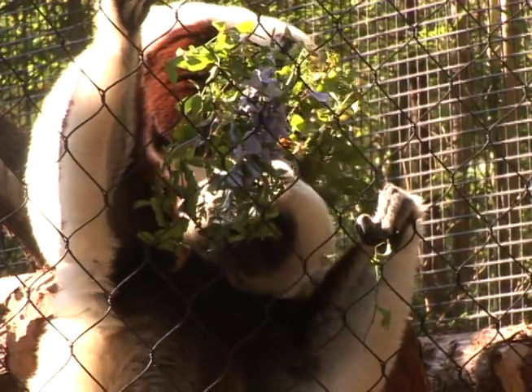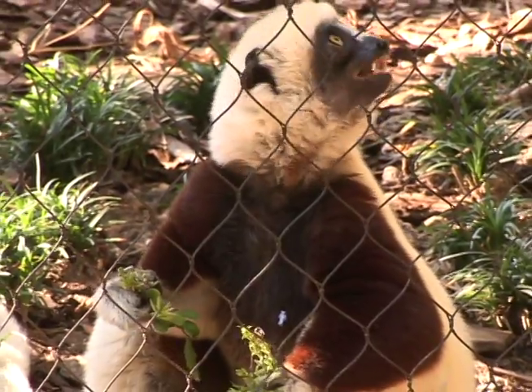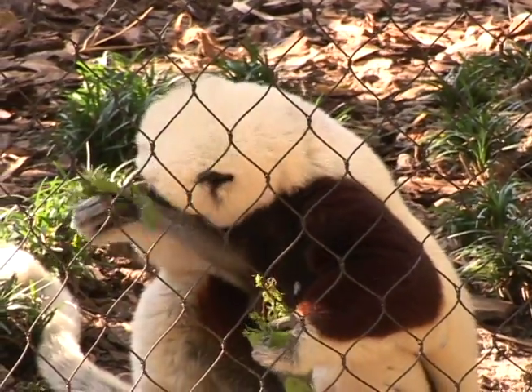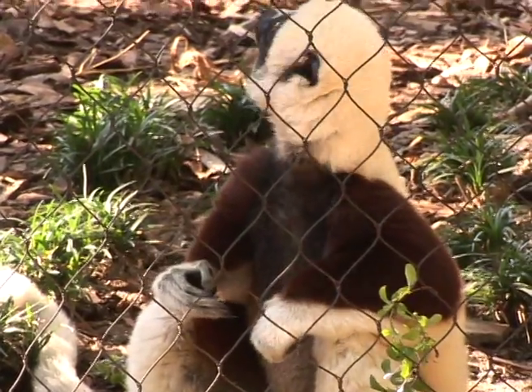We're very successful now with the breeding program, but we have to do it exactly the way that Duke University Lemur Center asks us to. I had to go out there and visit for three days and learn how to care for them. They have very specific husbandry plans.